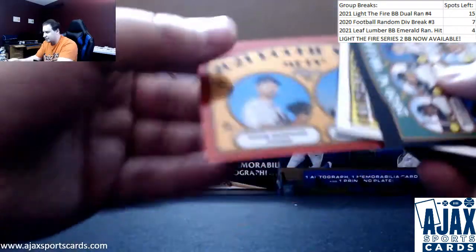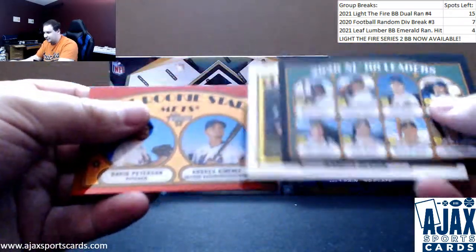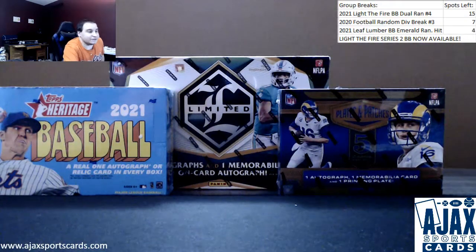Some nice stuff here. This red refractor is very sharp, plus a Judge relic. A lot of short print cards in this one. That will do it for your box. Thank you for the support, Frank.